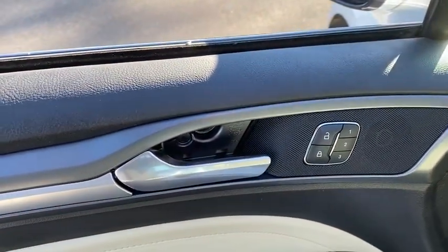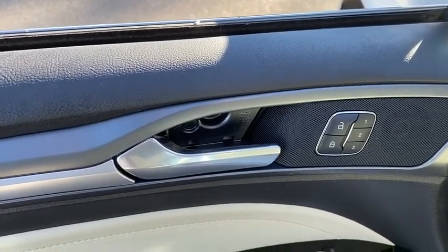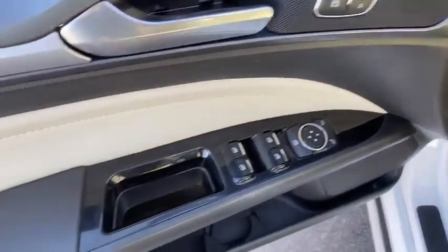Heated front seats, trip computer, panic alarm, Sirius satellite radio, brake assist, overhead console, tachometer.